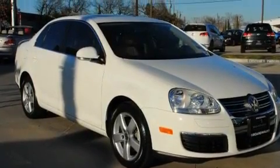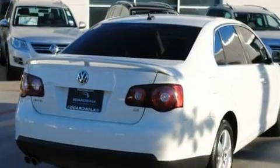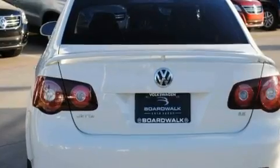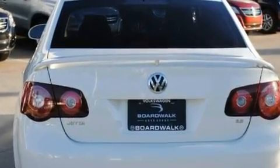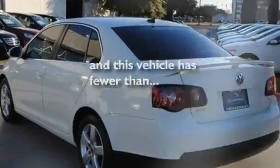Its top features include a sunroof, heated seats, cruise control, a premium audio system, a leather-wrapped steering wheel, a locking differential, heated washer fluid, a low tire pressure indicator, air conditioning, and this vehicle has less than 27,000 miles.